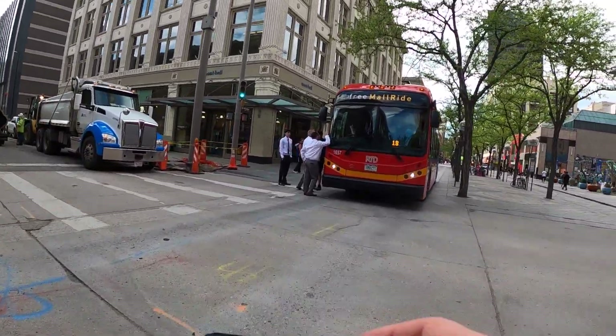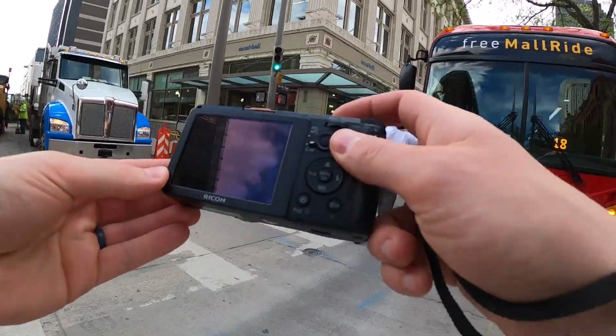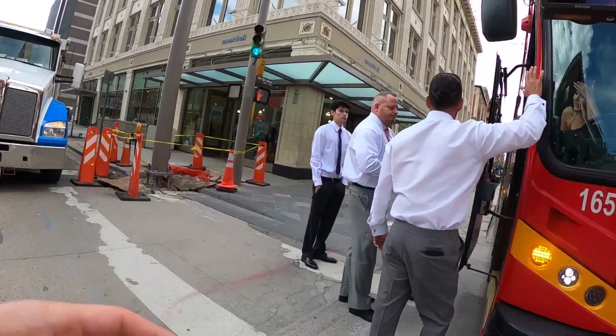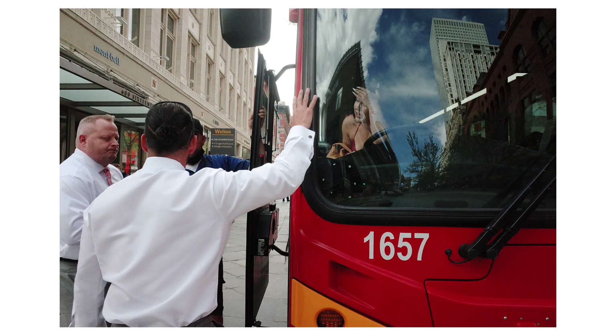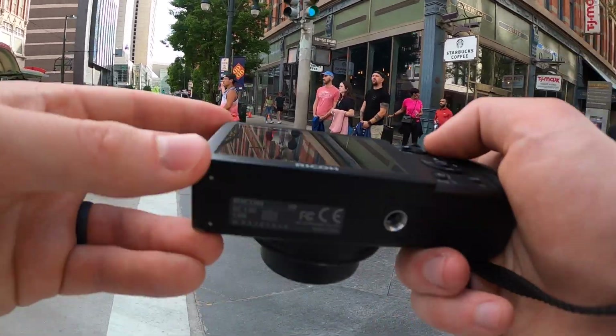Coming back down towards the bus, I realized it was still sitting in the same spot, which meant the girl probably was not really okay and was hurt more than it seemed. Some groomsmen had showed up looking pretty pissed off at the bus driver, understandably. I got a couple of photos — I like the second one because the bus splits the frame in half, the window creates a reflection of the city behind, and there are three hands in the center of the frame.